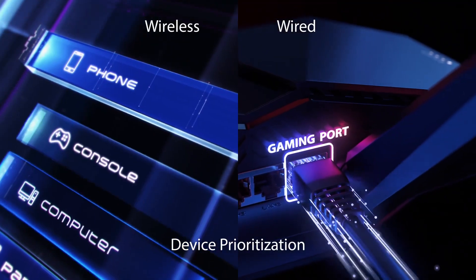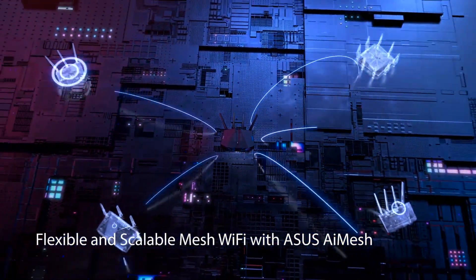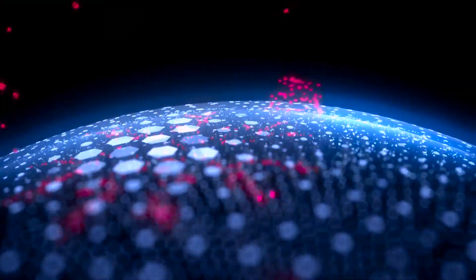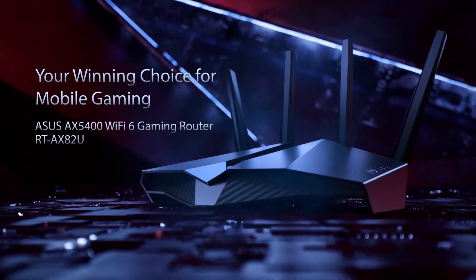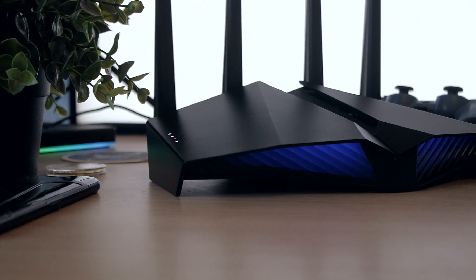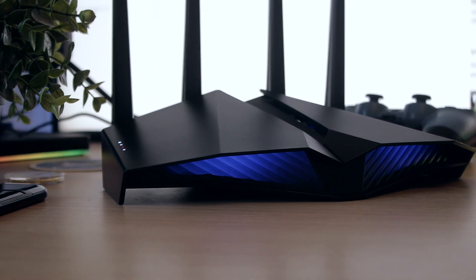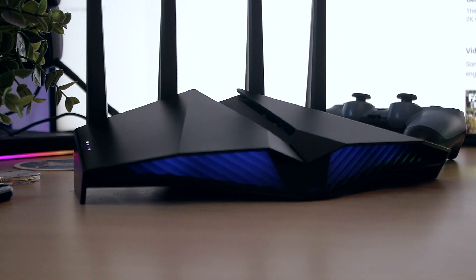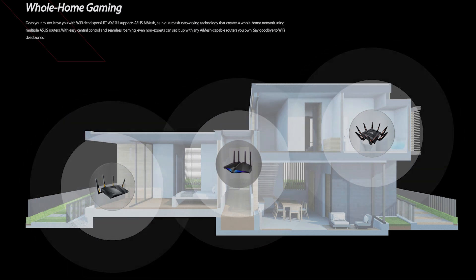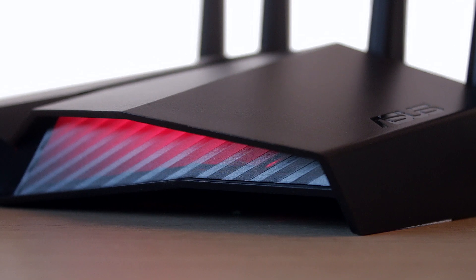The Wi-Fi 6 speeds and signal itself are very strong and should be more than enough for a two-story house. But if you have a larger home and still don't get a good signal on upper floors, you can get multiple ASUS routers and put them together via the AI Mesh system, which basically lets you extend one signal through as many floors as you like with as many routers as you like.